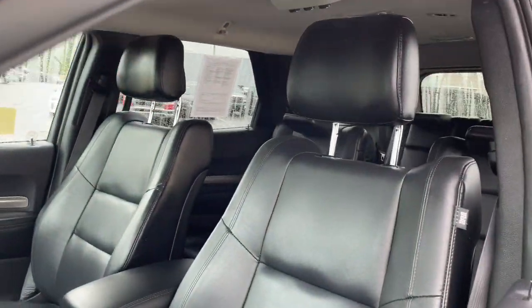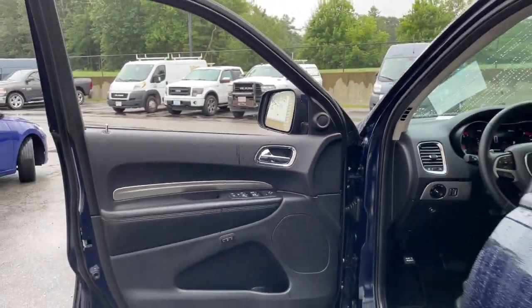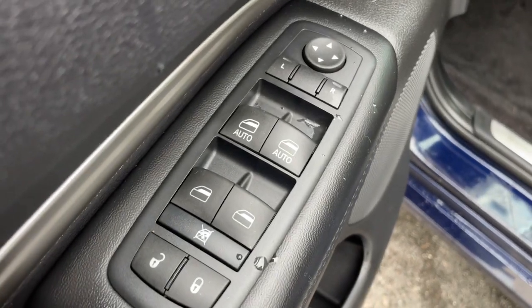Its bold power, uncompromising capability, and technology that prioritizes passenger safety and comfort make it the go-to SUV. These are just some of the great options this vehicle comes with.